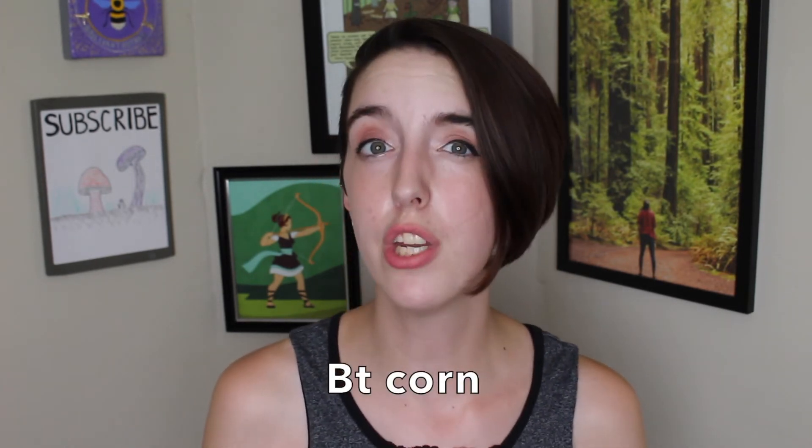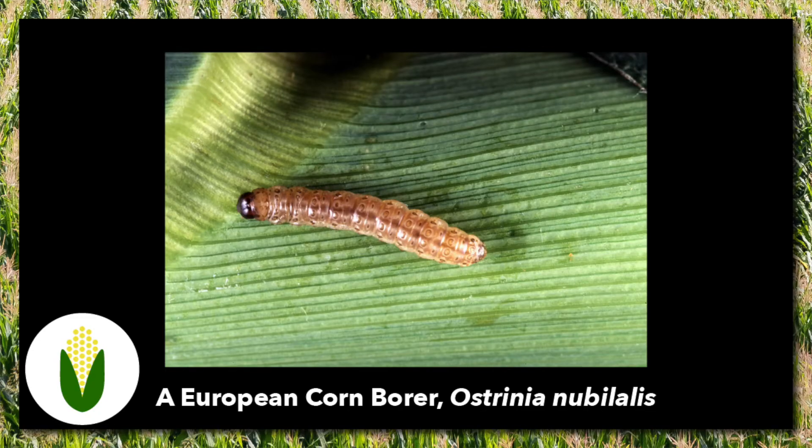There are many GMO varieties of corn. As of 2015, 33 varieties were approved for production in the United States. One example is BT corn, which was engineered to be resistant to Lepidopteran larvae like the European corn borer, Ostrinia nubilalis. These hungry caterpillars can destroy corn crops by chewing through the stalks, leaves, and fruit of the plant.